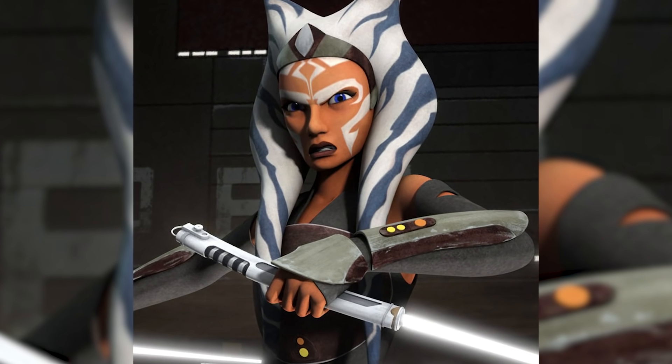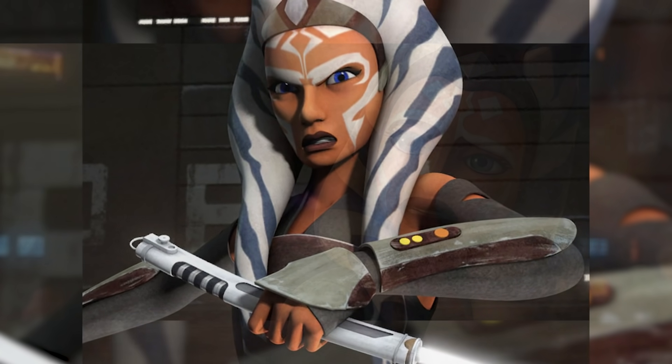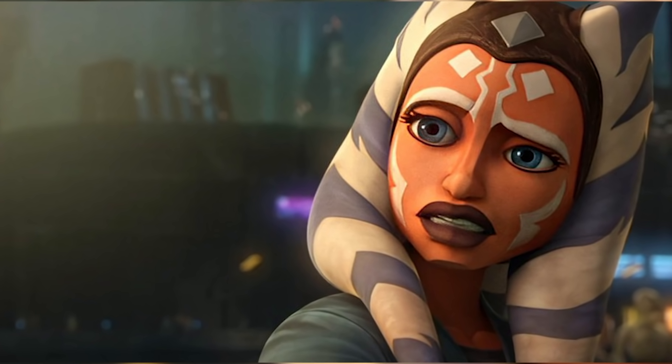I don't think I even have to explain how massive this connection is to both the Clone Wars, Rebels, and so much other content. Ahsoka has become one of the most important characters in the Star Wars TV shows and is now deeply connected to the ongoing story.